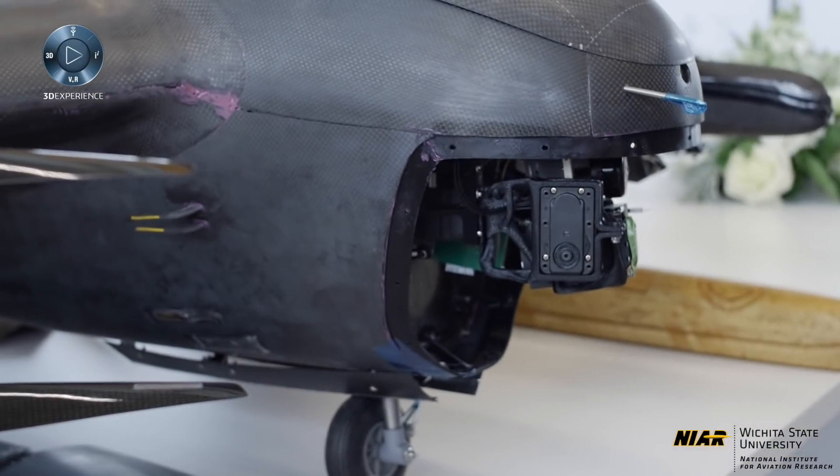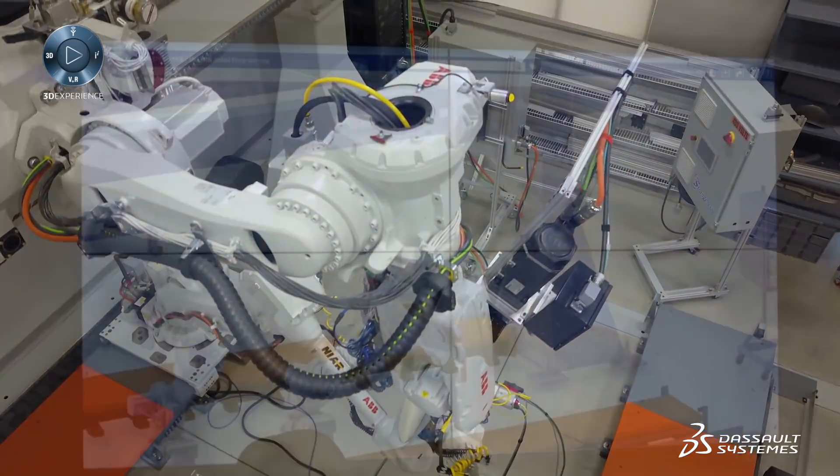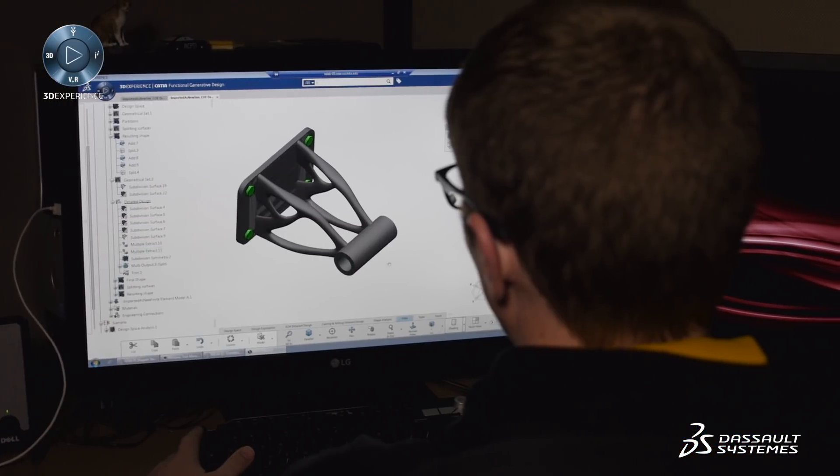The 3D Experience Center has a lot of capabilities here. We have our additive manufacturing, our reverse engineering inspection, we have robotics and automation, and our full immersive technologies — all here, all tied on the 3D Experience platform.